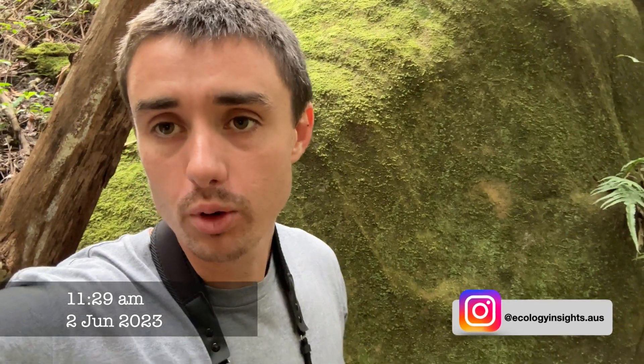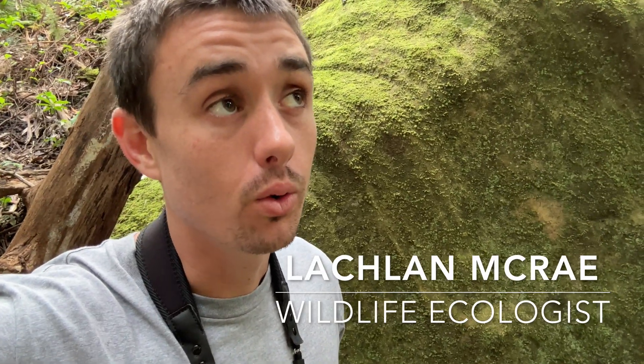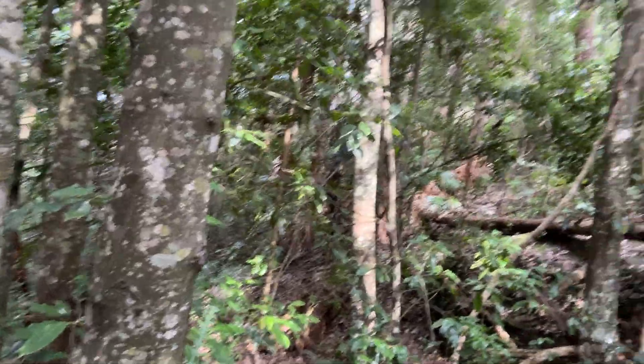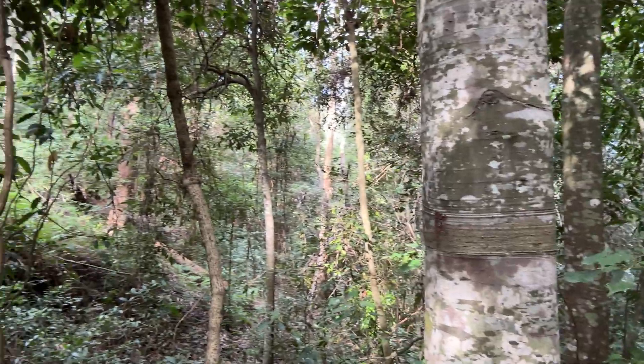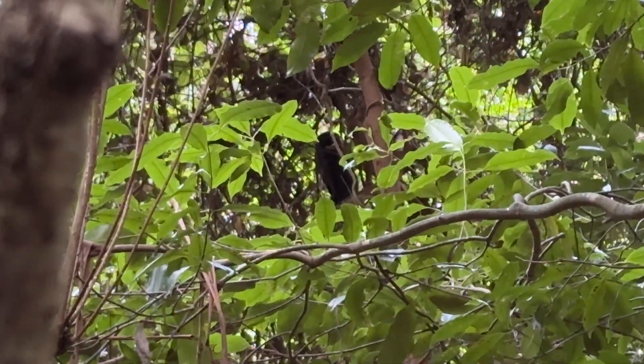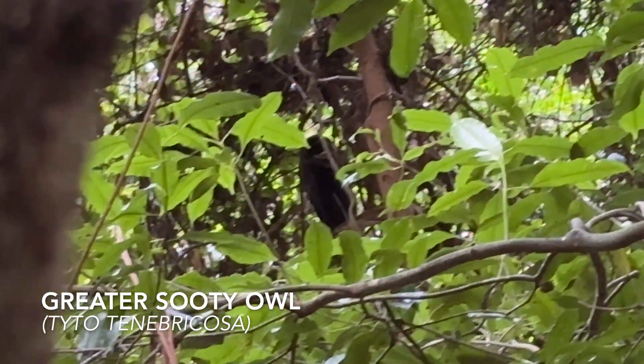I've been monitoring some powerful owls in this spot for Birdlife Australia, and last night they were calling down here. So I've come down trying to find the roost - I've been following whitewash and pellets all along the way. I got to this really nice moist, shady, cool spot and thought 'perfect, this is where it's going to be,' and then I look up in the tree and it's not a powerful owl - there's a sooty owl! This is my first sooty owl so I'm super excited. I'll turn the camera around and try to zoom in a little bit - it's hard to see on my phone camera, but it is a sooty owl.